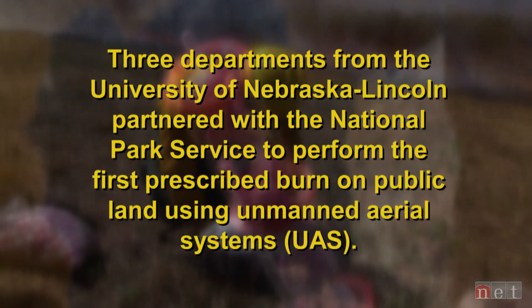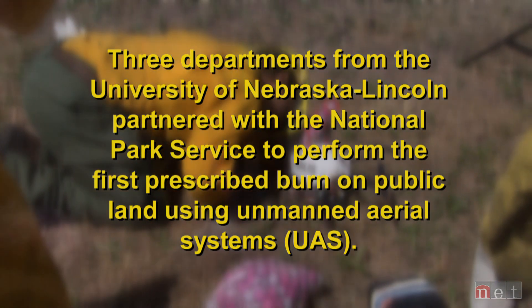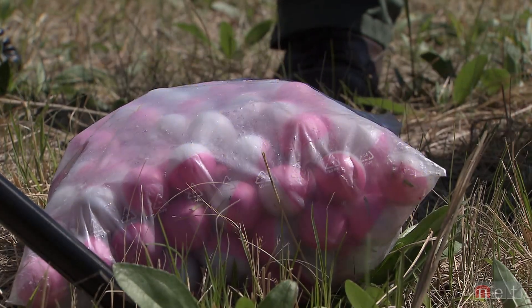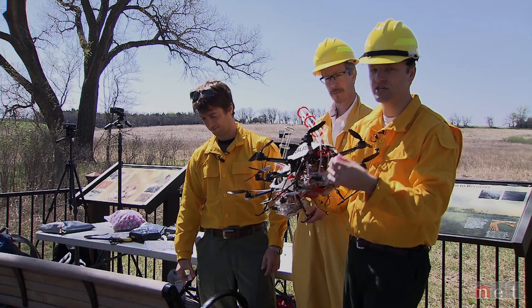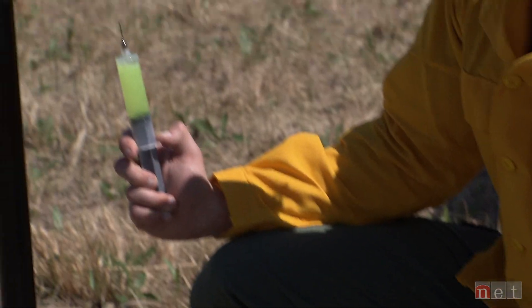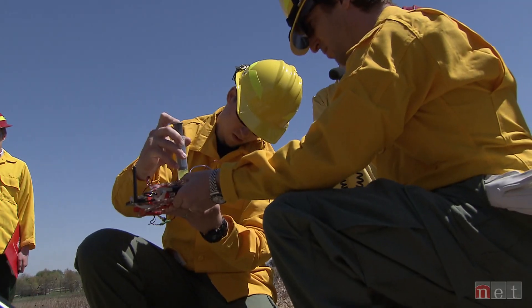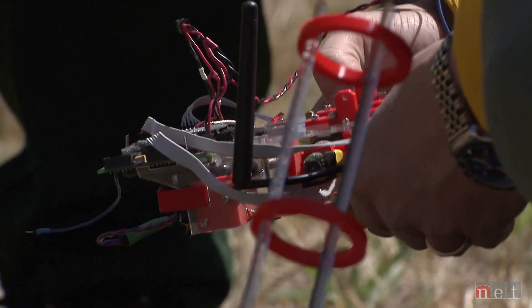So we'll go 80, or basically 100 meters out total, and we can go 20 meters that way. These little balls have a chemical inside that we then inject with a liquid. This causes a chemical reaction, and about a minute or so after we inject it, it'll cause an ignition.